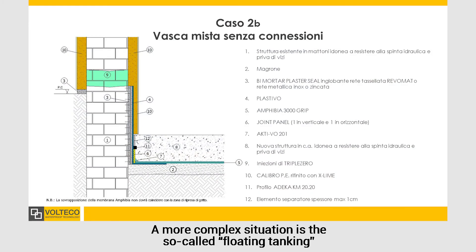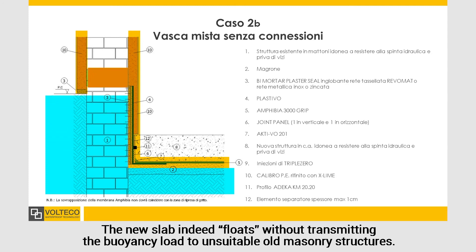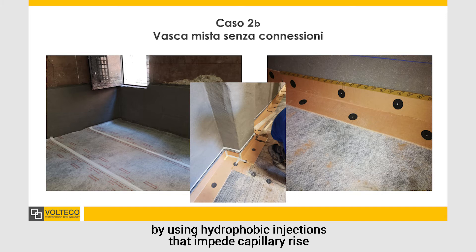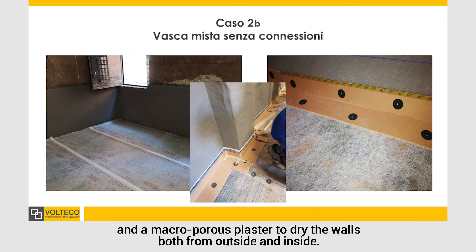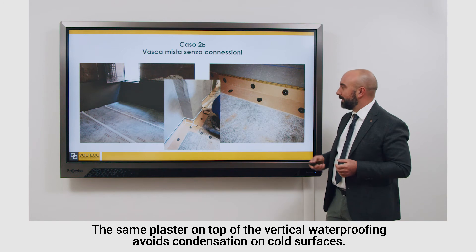The different parts of the system are sealed together with pre-applied hydro-swellable bars and tapes resisting to negative water pressure. A more complex situation is the so-called floating tanking, achieved without connection to the existing building. The new slab indeed floats without transmitting the buoyancy load to unsuitable old masonry structures. In this example, the renovation project also foresees the protection of the building from rising damp, by using hydrophobic injection that impedes capillary rise and microporous plaster to dry the walls, both from outside and inside. The same plaster, on top of the vertical waterproofing, avoids condensation on cold surfaces.